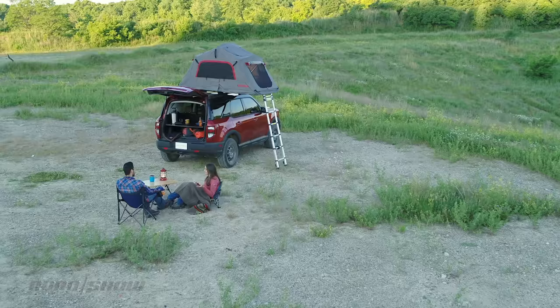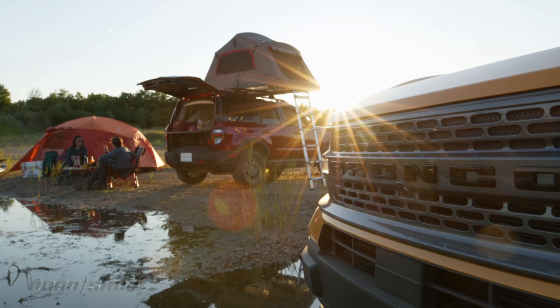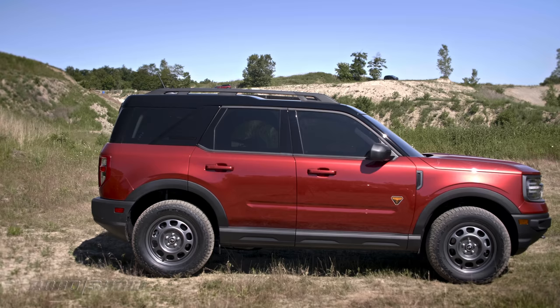The Bronco Sport is still plenty capable of playing dirty on the weekends. Yes, this is what's been known in the rumor mill for years as the baby Bronco. It's a unibody crossover.